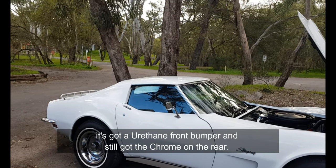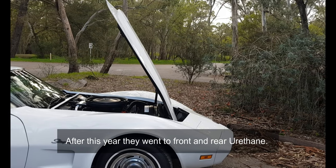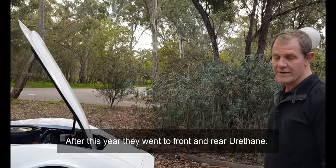Hence this is a very unique vehicle — as you can see, it's got a urethane front bumper but still has the chrome on the rear. This is the only year they are like this. After this year they went to front and rear urethane.